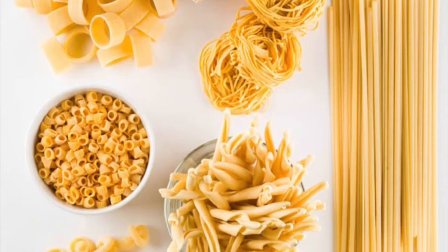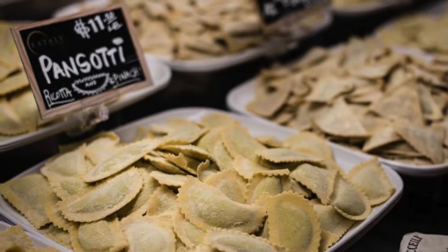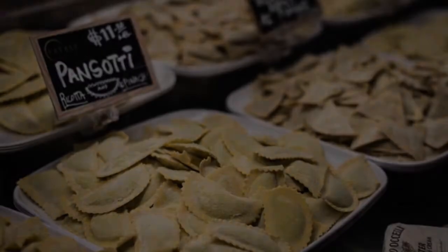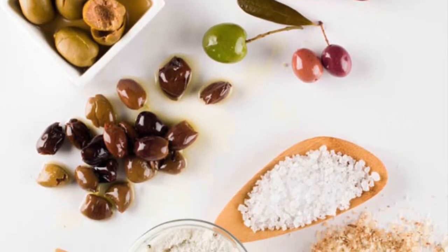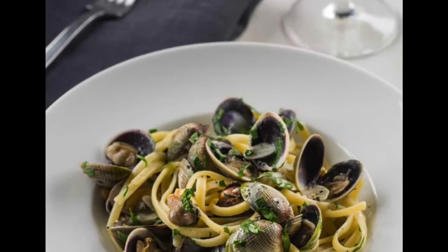How to Eataly is a concise master's course in Italian cooking from the team of chefs and experts at the famous food emporium founded in Italy. Eataly's team of experts, including Oskar Farinetti, Mario Batali, and Lydia Bastianich, cover everything you need to know about Italian food, starting from the ground up.